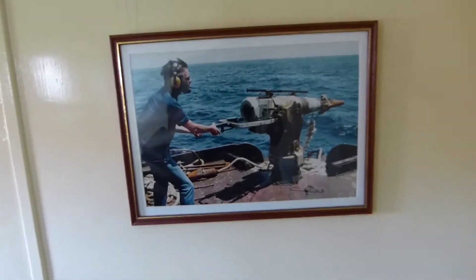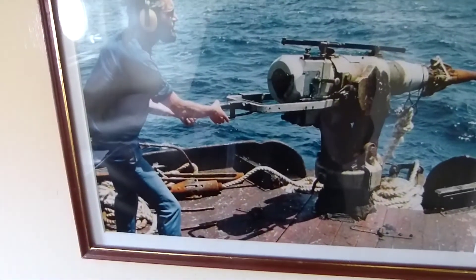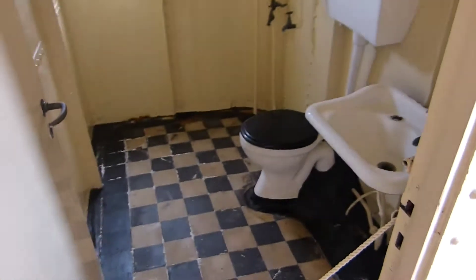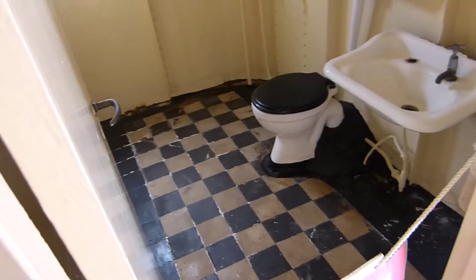There's a guy lining up for some whales. The bathroom - checkered floor, very 1970s style.